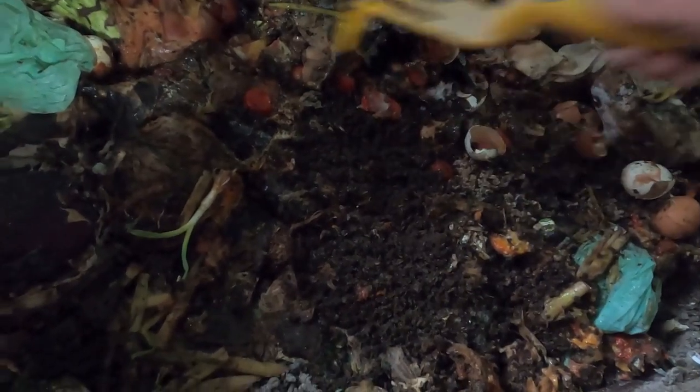All this stuff here is going to take the worms forever to get through. Just below the surface is where all the castings are.